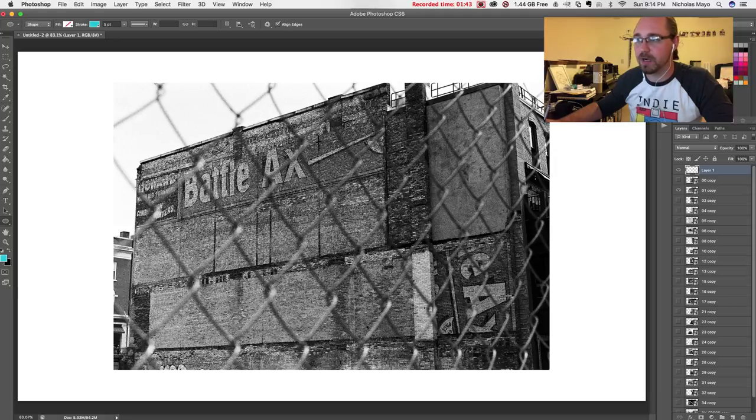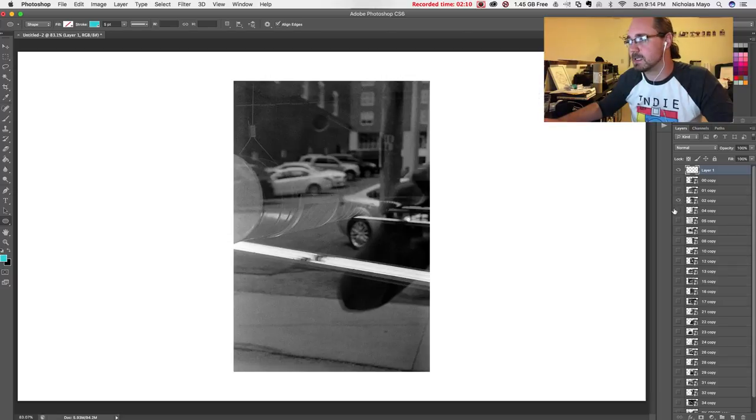I absolutely love the battle axe, the paintings all over. It looks like this brick was almost salvaged from something else. It looks like a reclaimed wall of brick, and I just wanted to catalog this before the city covers it up with another building. Part of my work recently is trying to catalog this city as it continues to grow, because things are disappearing at a rapid pace.